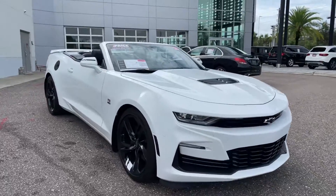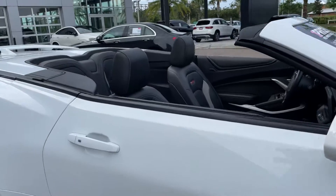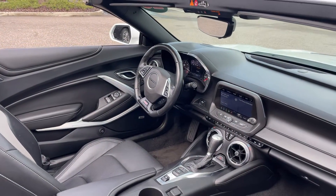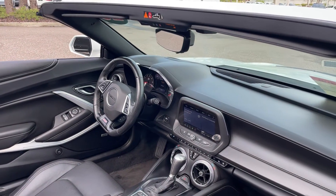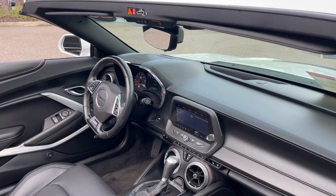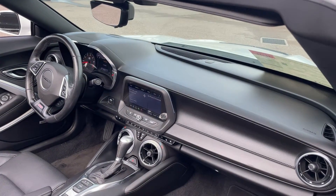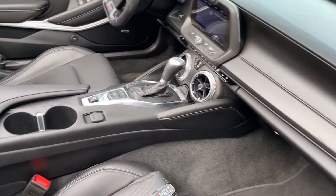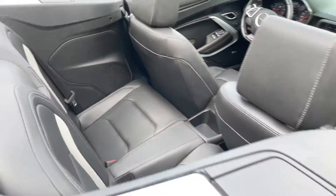This is a 2020 Chevrolet Camaro convertible SS, white over black leather interior. Features include a power driver seat, power windows, locks and mirrors, leather-wrapped steering wheel, memory seating on the driver's side, cell phone remote start, push button start, paddle shifters, satellite radio, heated seats, automatic transmission, and traction control.